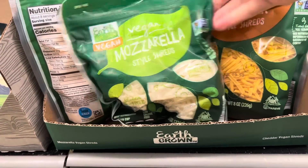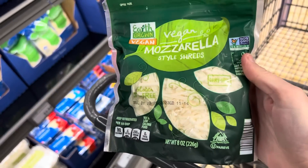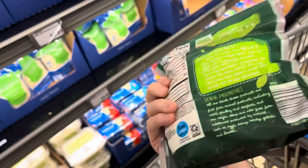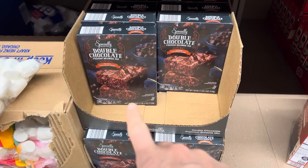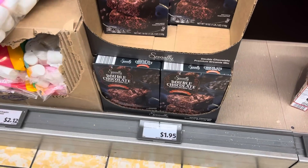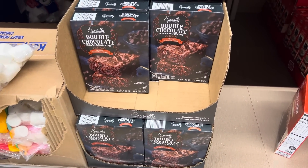Does your Aldi carry vegan mozzarella and vegan cheddar style shreds? That's pretty cool. $3.79 — these are eight ounce bags, gluten free and dairy free. I've never seen these before, so tell me, do they have these at yours? On my last grocery haul I bought these specially selected double chocolate premium brownie mixes — they were gobbled up. $1.95. I'm not going to buy more today, but I wanted to let you know they're very good.